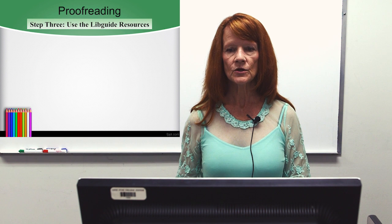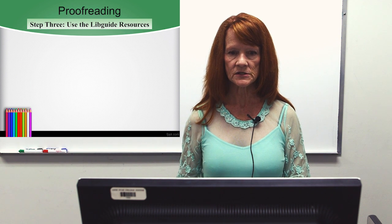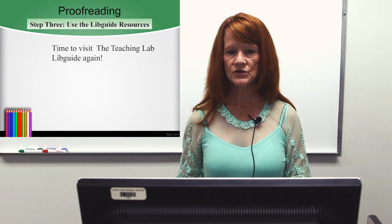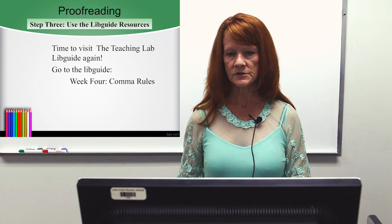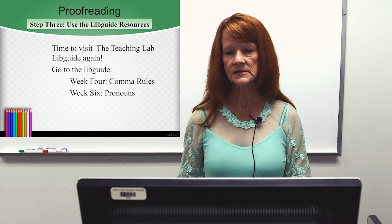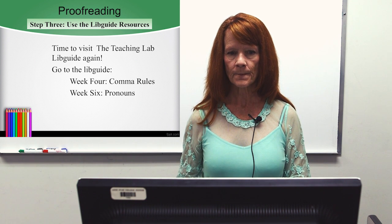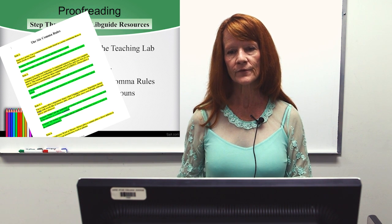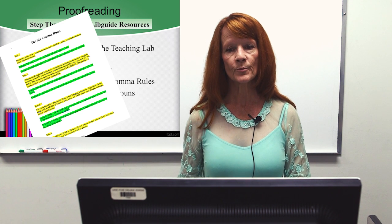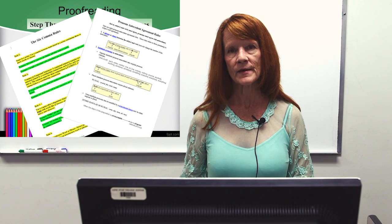Step 3: use the LibGuide resources. Time to visit the Teaching Lab LibGuide again. Go to the LibGuide. Look at Week 4, Comma Rules. Look at Week 6, Pronouns. Remember we gave you the 6 Comma Rules? Review those and proofread your paper. Look at your Pronoun Antecedent Agreement Rules.